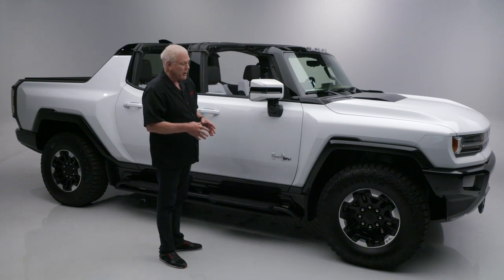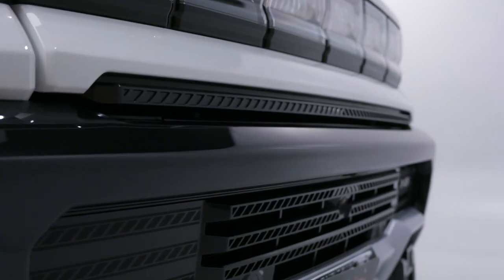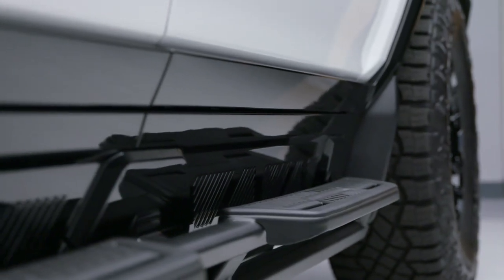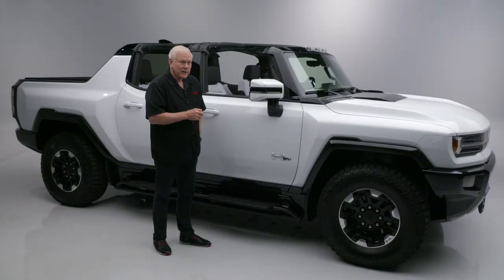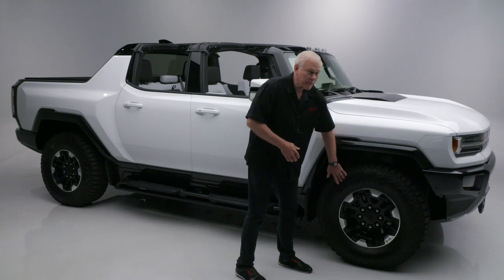It's powered with a 212 kilowatt-hour lithium-ion battery. All four wheels on this get a total of 1,000 horsepower and 11,500 foot-pounds of torque — that is amazing. It has a 350-mile range, and this big boy can sprint zero to 60 in three seconds.